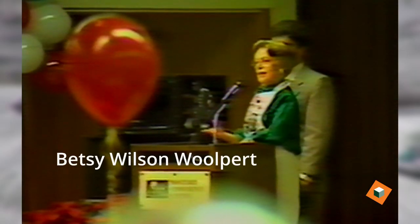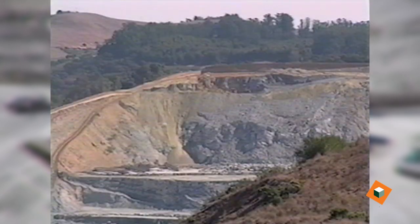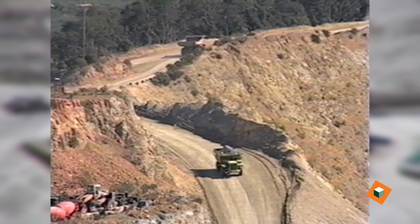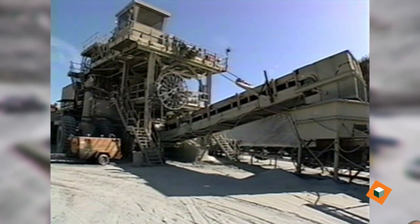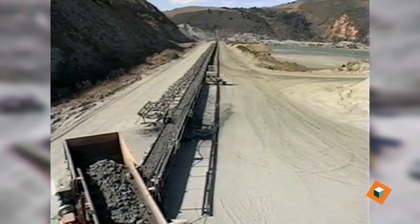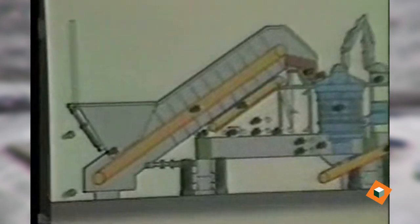The family had the foresight to think about the next phase, the next stage of the Wilson Quarry, and so they were planning out the modernization of the facility back in the early 80s, and as part of the modernization was to put in this mobile crusher.